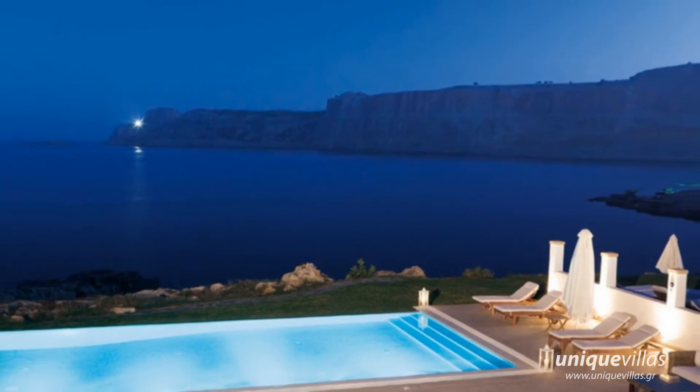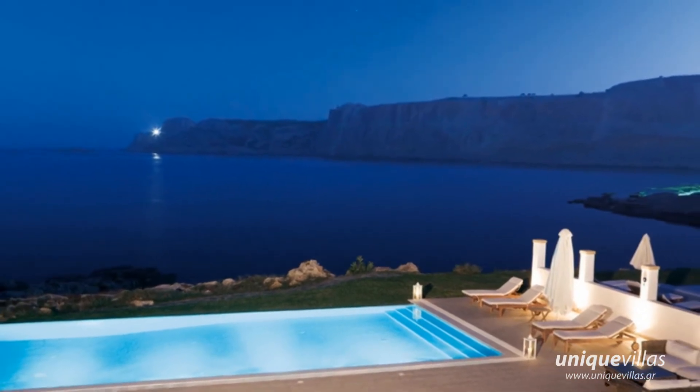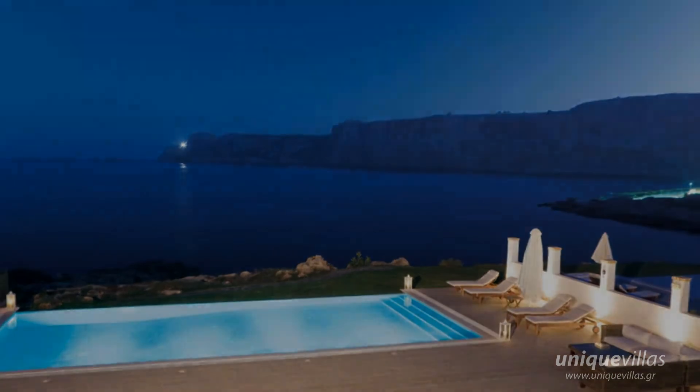From here you can also access the covered veranda, which has a beautiful view of the swimming pool, the sea and the bay.